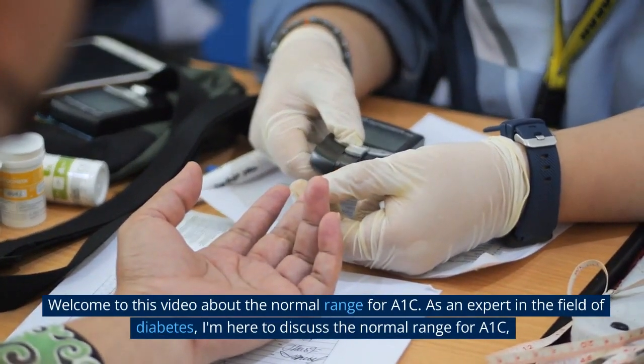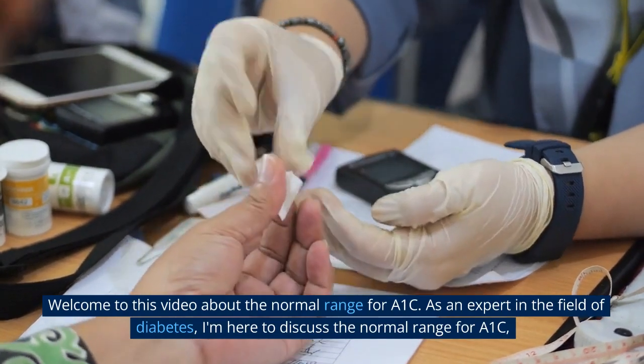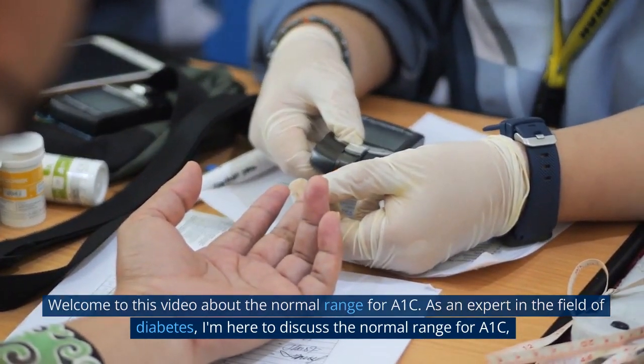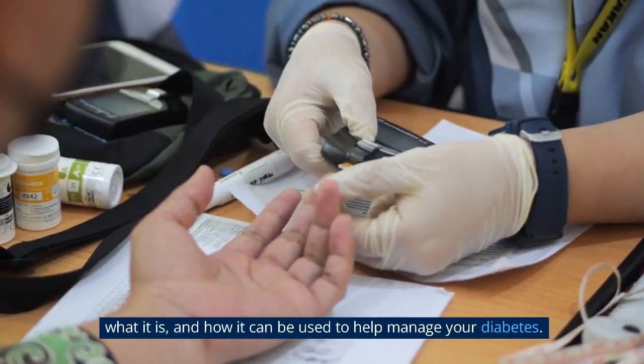Welcome to this video about the normal range for A1c. As an expert in the field of diabetes, I'm here to discuss the normal range for A1c, what it is, and how it can be used to help manage your diabetes.